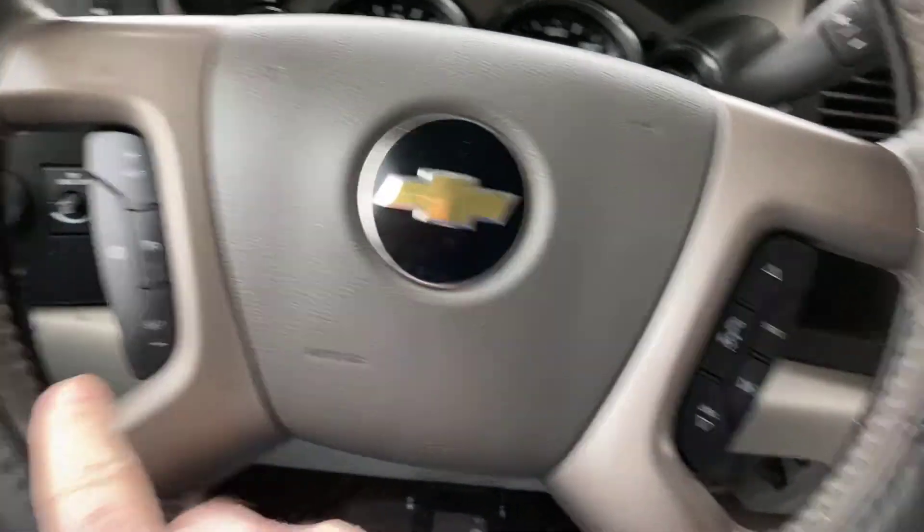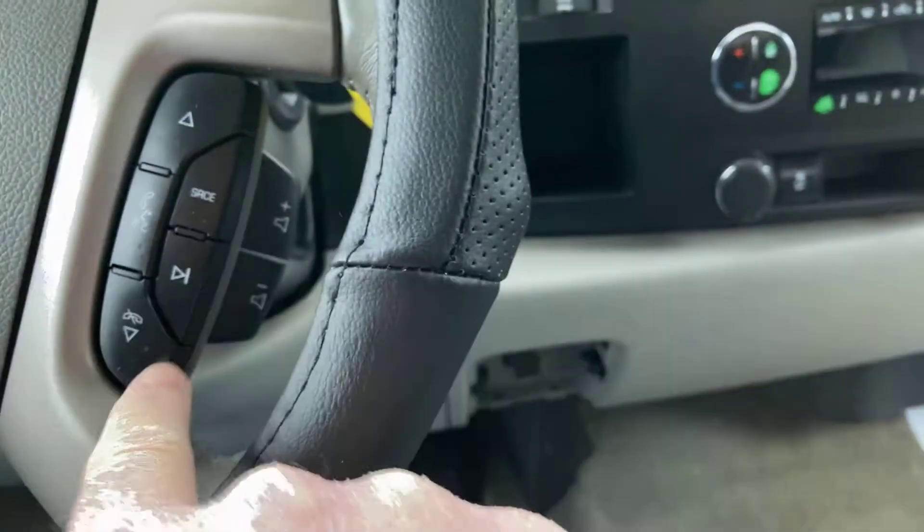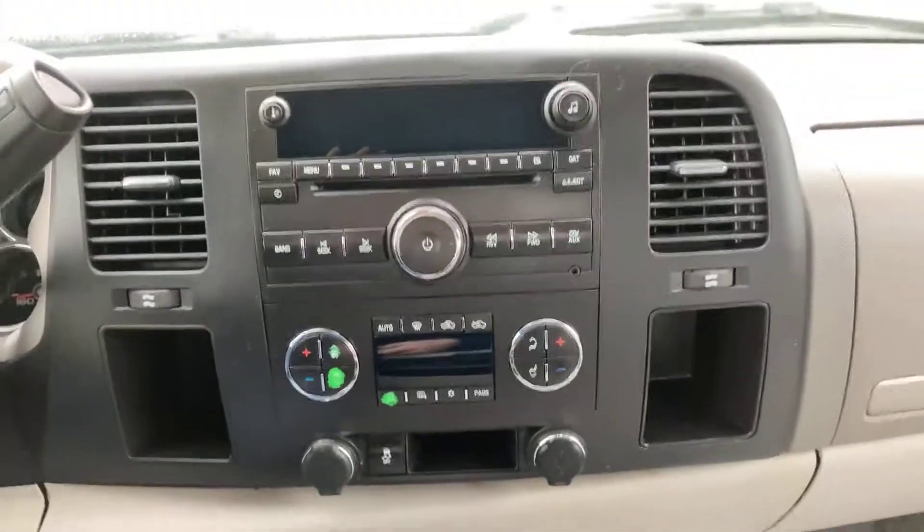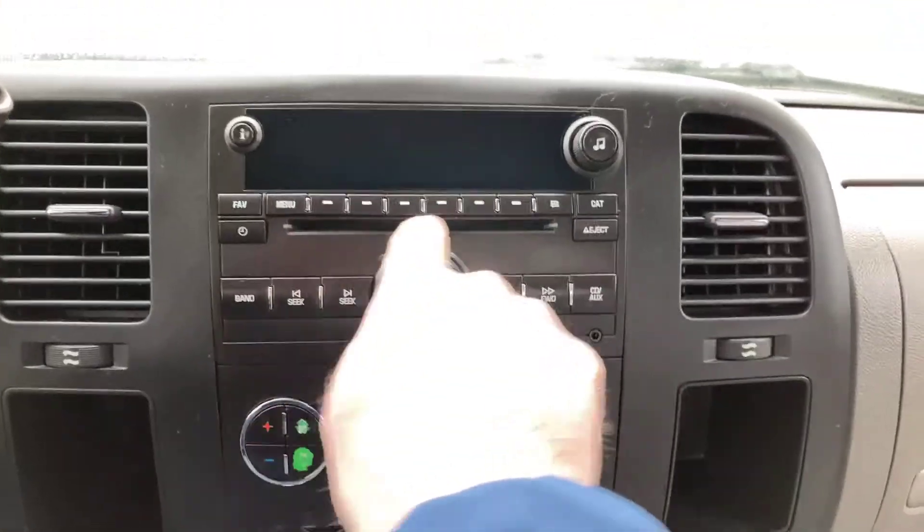On the right side you have volume controls. And over here you do have some controls for your lights. Then you get over here into the main command center — you do have a CD player and your audio controls.